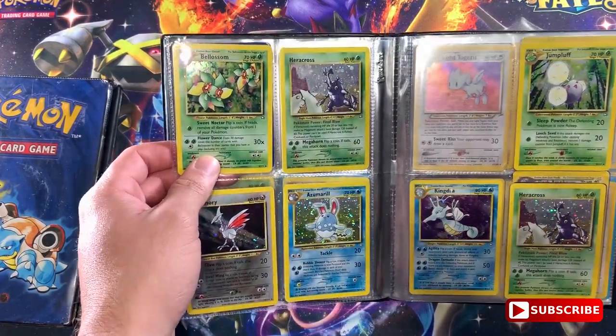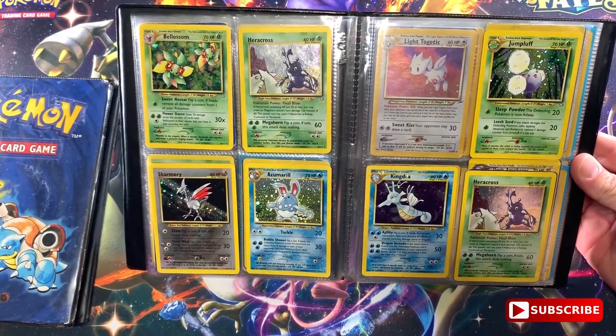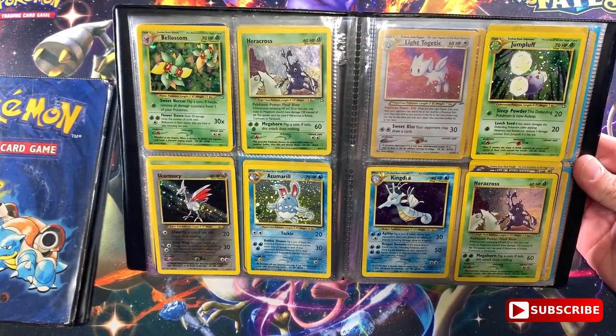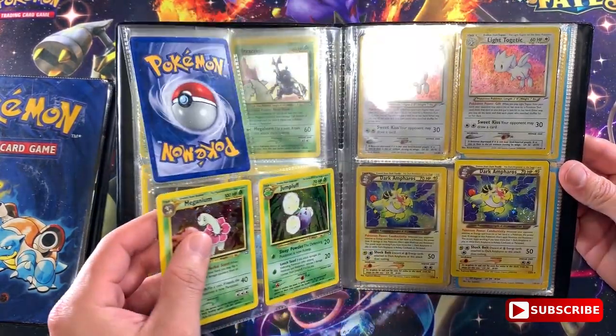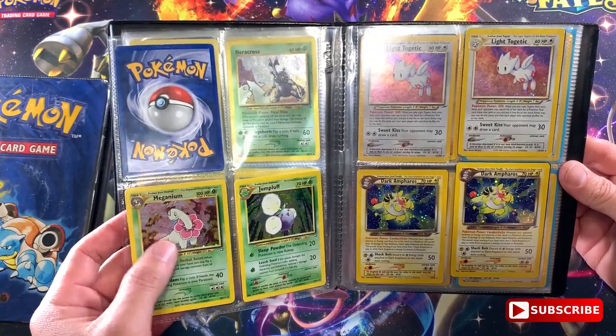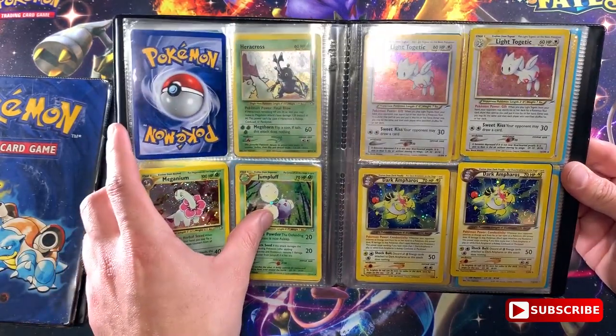They're all from the same Neo Genesis set. We got Heracross, Bayleef, Skarmory, Azumarill, another Kingdra, another Heracross, Jumpluff - I totally forgot these from the past. Meganium, Jumpluff, another Jumpluff. These here are from the other Neo sets - we got Dark Ampharos, Light Togetic. These were the special cards of those sets.